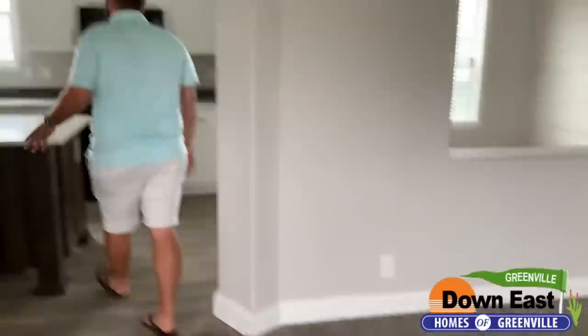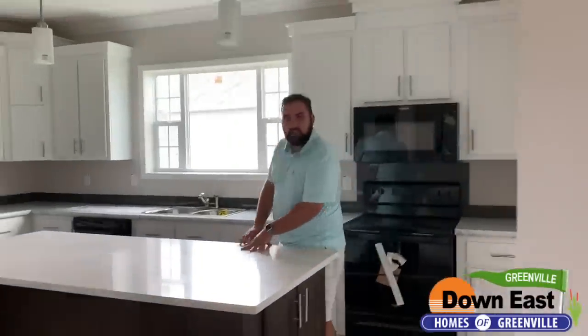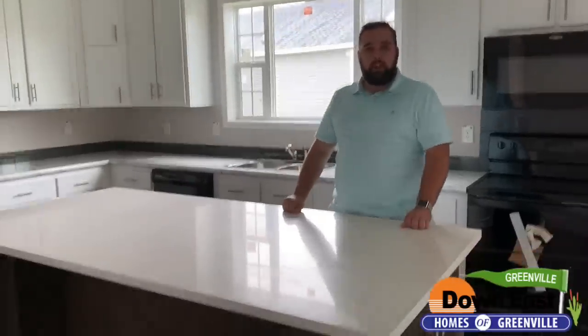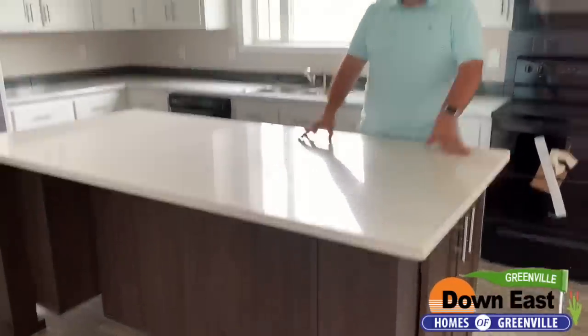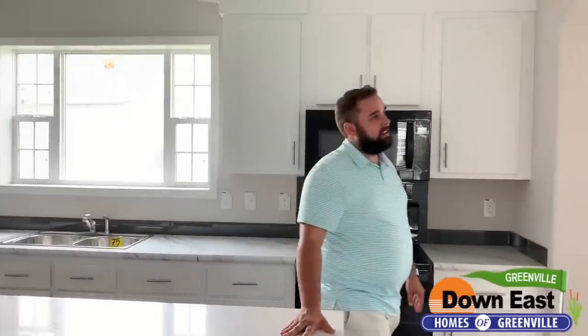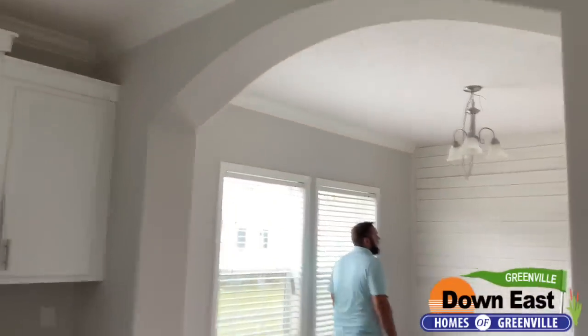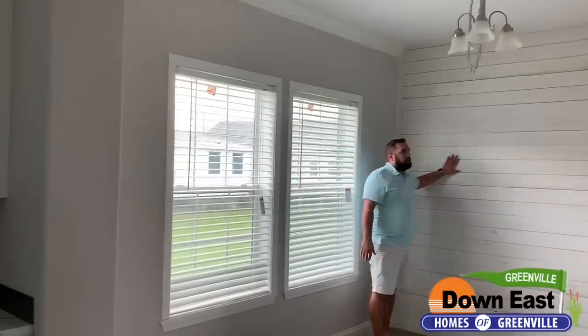On our kitchen island, we have what I believe is quartz — it is a hard stone, not Formica. We added this into the home, making it a really high-end, all-frame modular. It is a fantastic forever home.